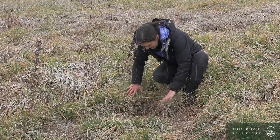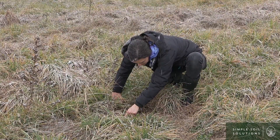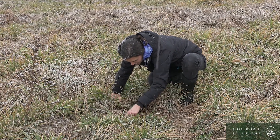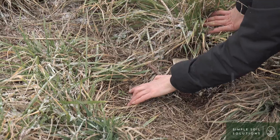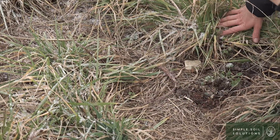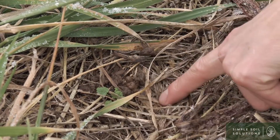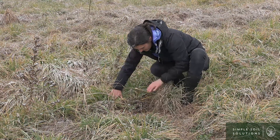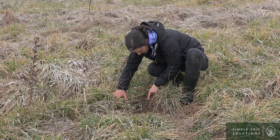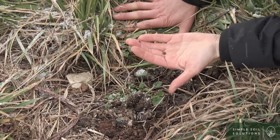I noticed there are some earthworm castings here on the surface. Those night crawlers are vertical burrowers and there are horizontal burrowers as well. I believe this is night crawler poop where they've come from deep in the soil profile, pulled some of those leaves down into their burrow, eating some of this carbon. There are other types of earthworms eating bacteria — this is microbial food.